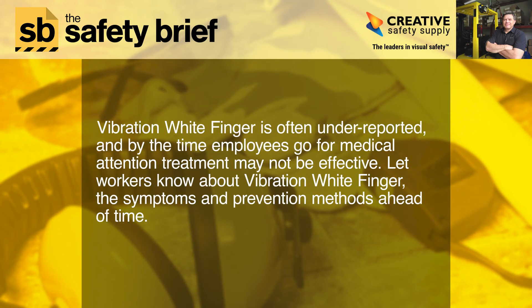Vibration white finger is often underreported, and by the time employees go for medical attention, treatment may not be effective. Let workers know about vibration white finger, the symptoms, and prevention methods ahead of time.